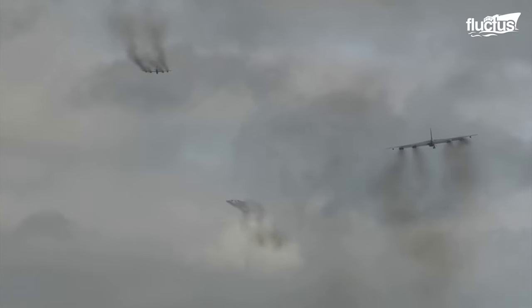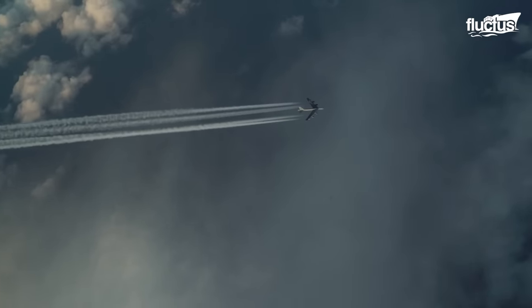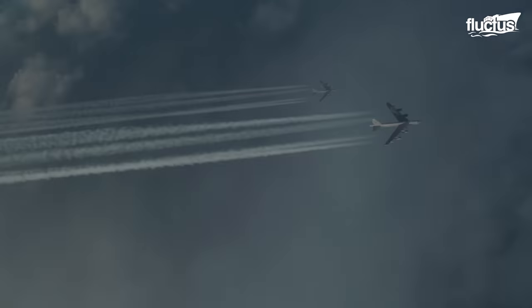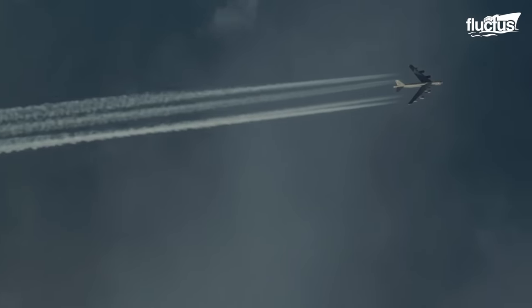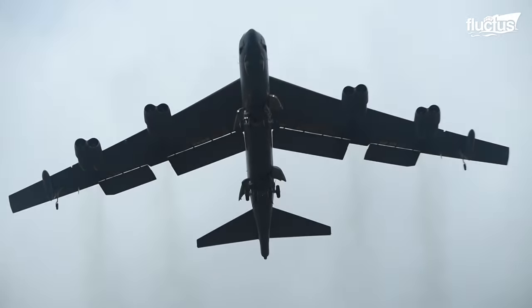Hello everyone and welcome back to the Fluctus Channel. From the ground, it may be difficult to tell what type of plane is flying in the air, but up close, the characteristics are far more apparent.